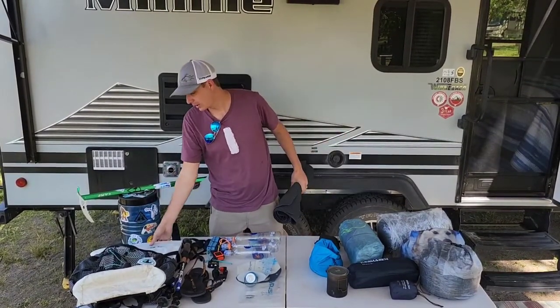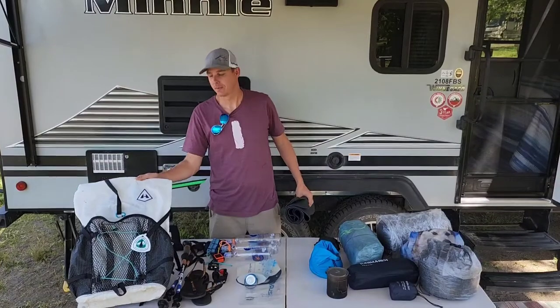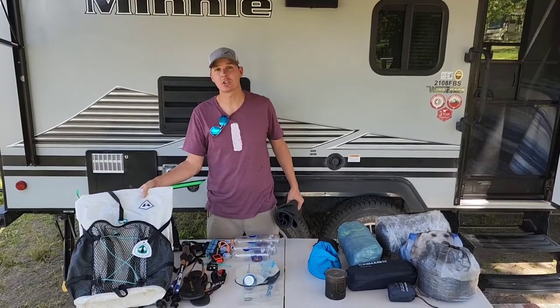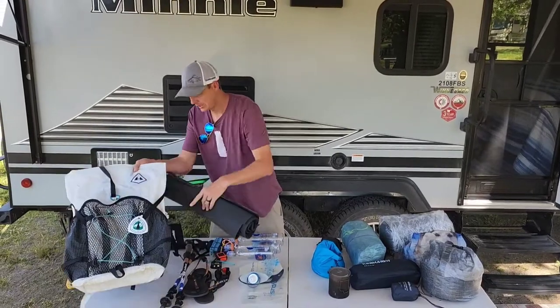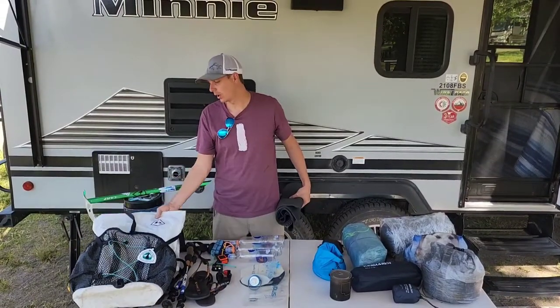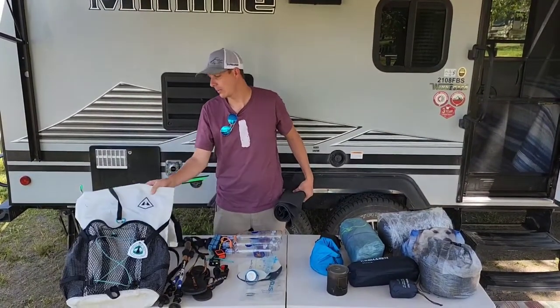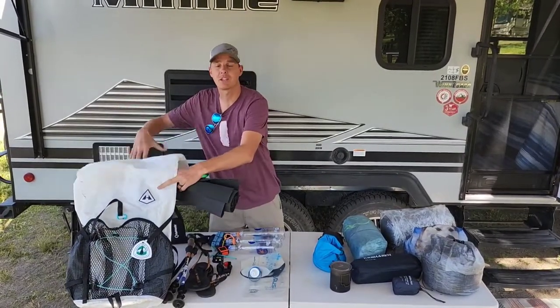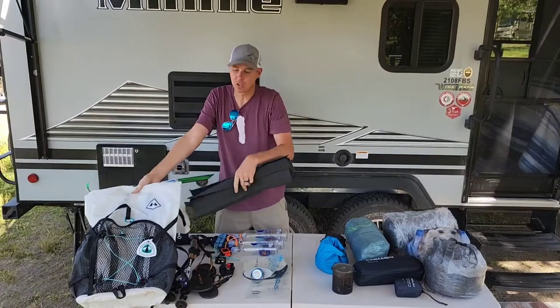Next we have the backpack. I have the Hyperlite Mountain Gear Southwest — Junction, sorry. Very good pack, loved it so far, and it has much extra space if needed and packs down nice and small for the smaller loads.